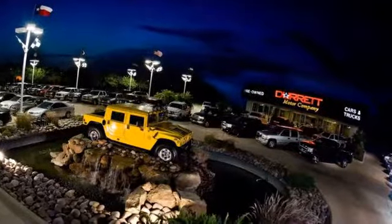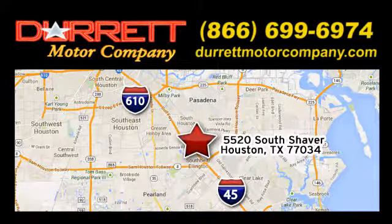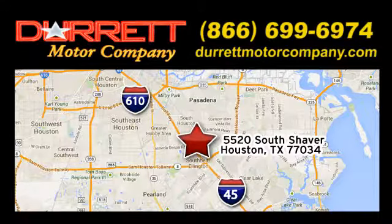We offer superior vehicles. Come and see for yourself. We are easy to find on 5520 South Shaver, one half mile east of the Gulf Freeway exit 34.